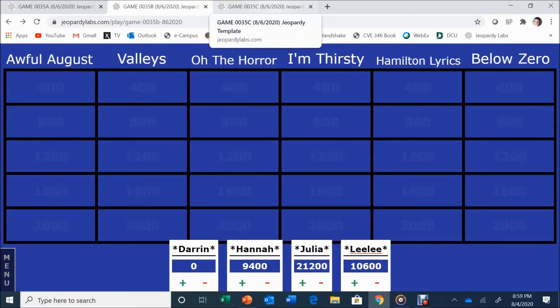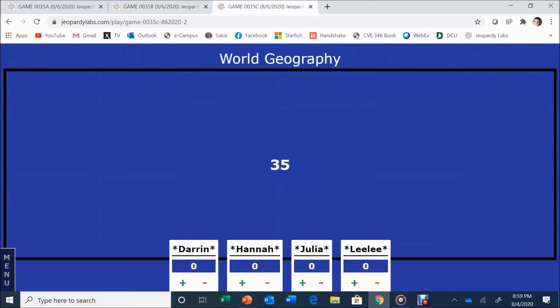End of round. Players look at scores and think about Final Jeopardy — the category is world geography. We'll be back in a second.